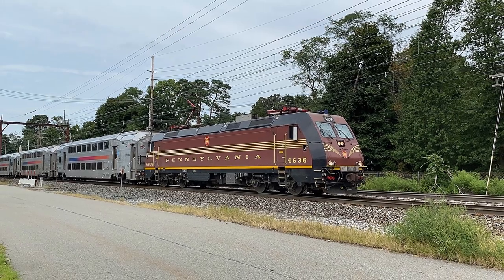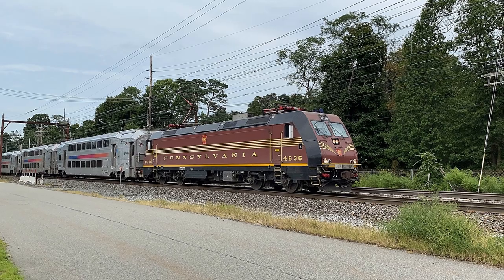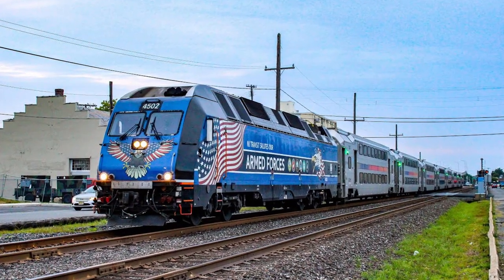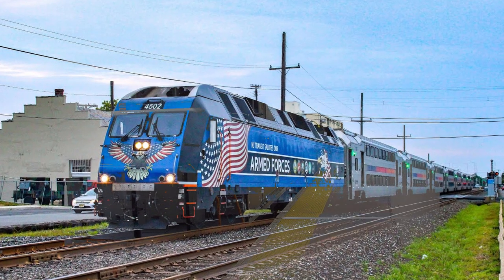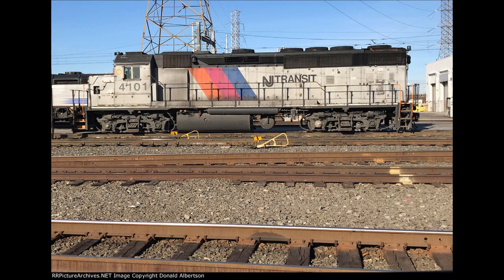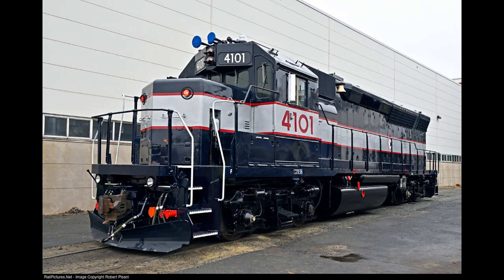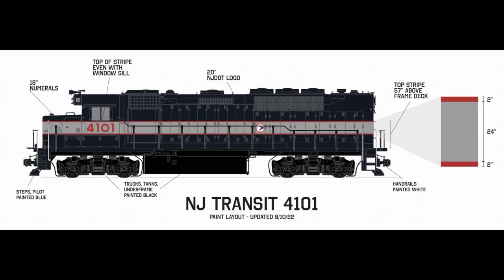Ever since then, the heritage units continued to serve the greater New Jersey area, and NJT continued to add more commemorative units representing the armed forces and the LGBT community, all while the remaining two ex-CNJ jeeps remained in their 1980s-based disco stripes. But three years after the initial 40th anniversary celebration, 4101 was moved to the Meadowlands, where it was repainted into its NJDOT Bluebird livery for the 2022 Family Days weekend, as this livery in particular was chosen to honor the last original NJDOT employees who retired earlier that year.